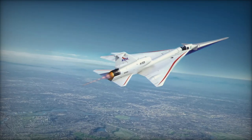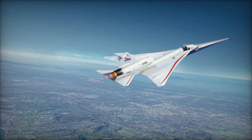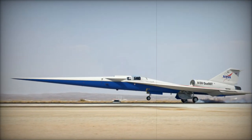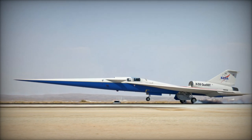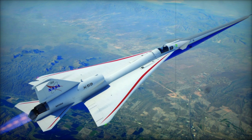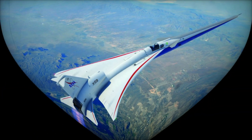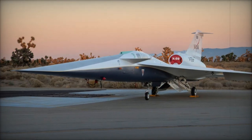With its cutting-edge technology and innovative aerodynamic design, the X-59 could transform both civilian and military aviation, offering solutions to speed, efficiency, and stealth. This article explores the aircraft's groundbreaking technologies, challenges it faces, and its potential to reshape both commercial air travel and military operations.